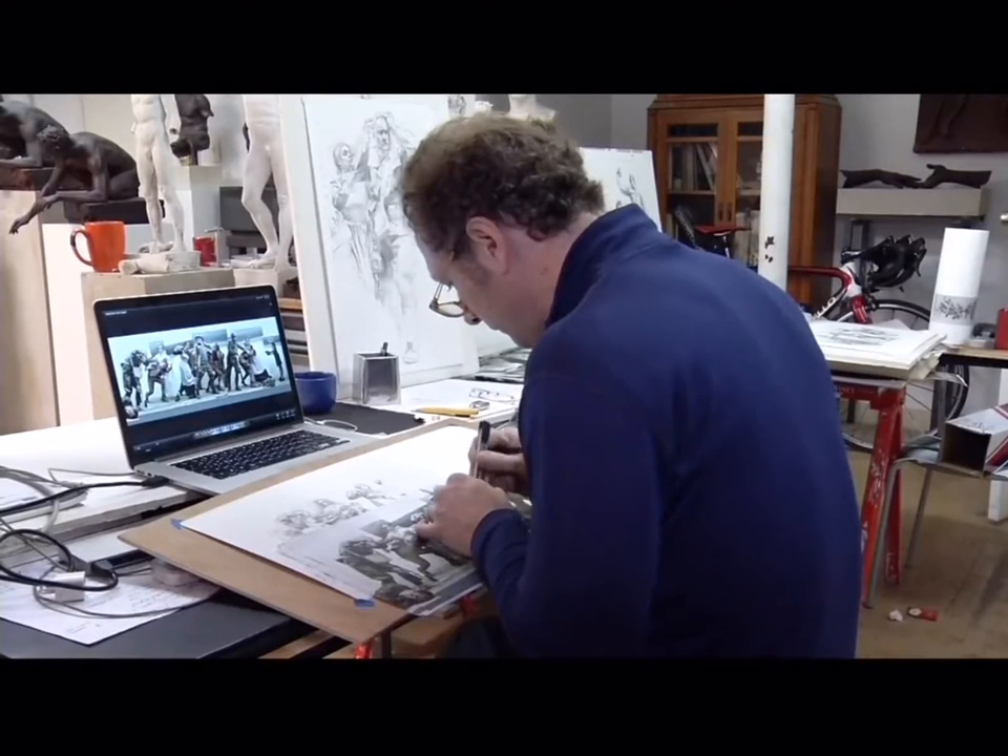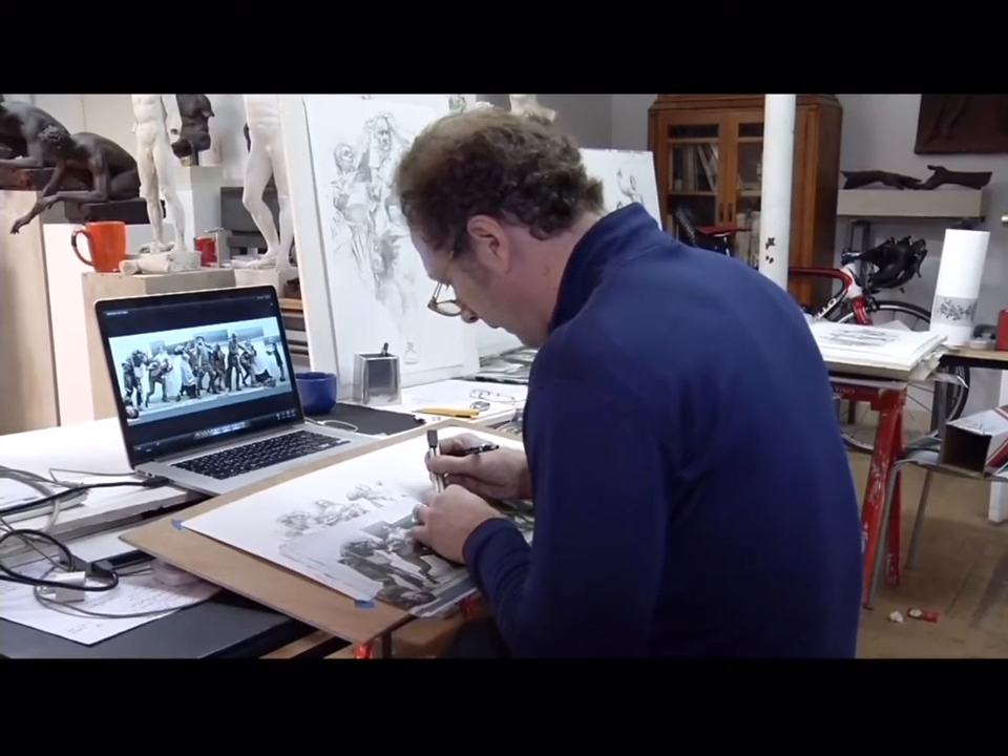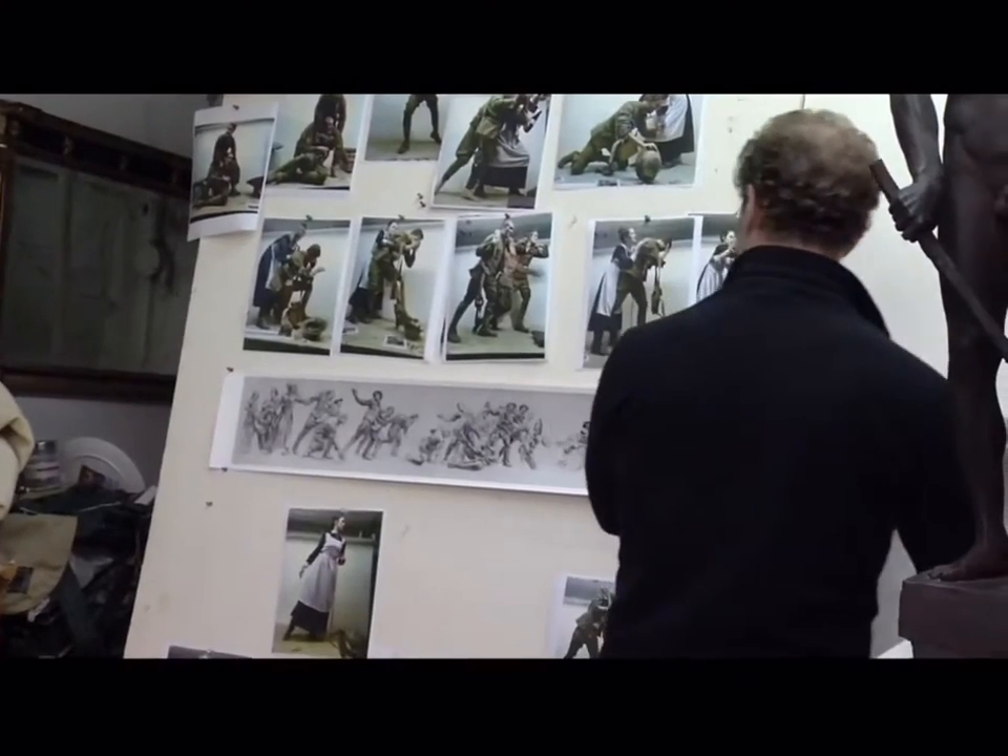Sabin is working on a team selected by the U.S. World War I Centennial Commission to create a giant memorial in Washington, D.C.